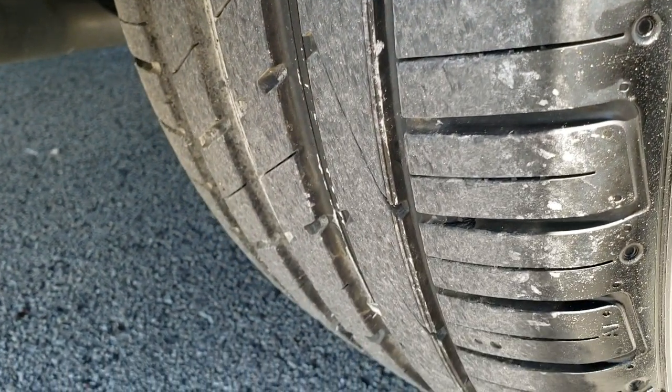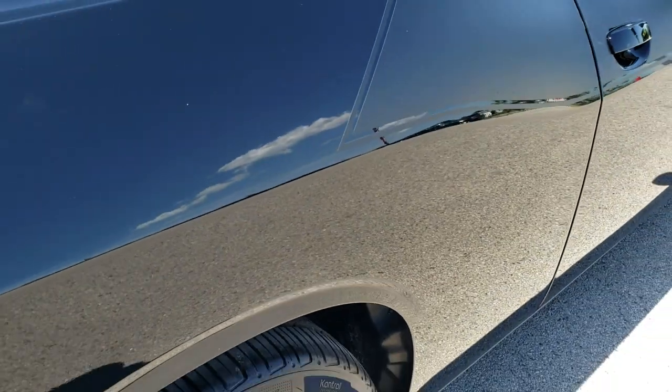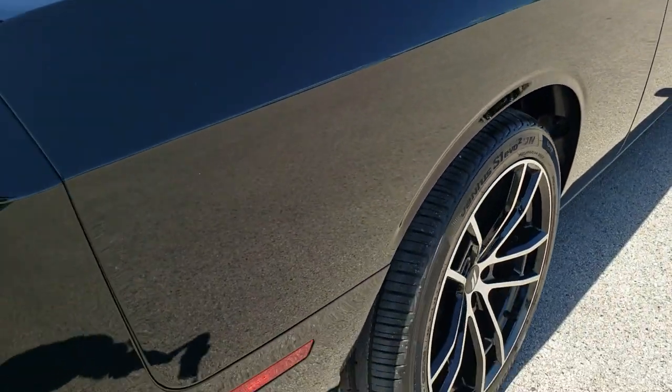The back tires have just as much tread as the front tires, and I didn't see one single dent or ding down that entire side of the car.